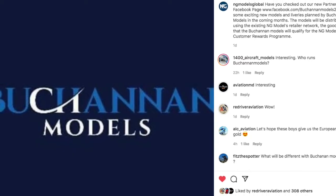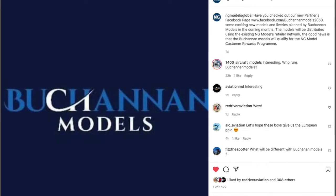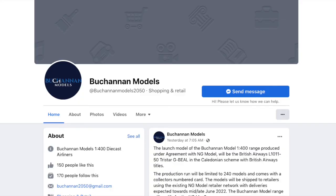In the Instagram post announcing this deal, NG also provided a link to the new manufacturer's Facebook page, which is quite new, but in which the manufacturer announced what its first few model releases will be, along with other significant news regarding the company.